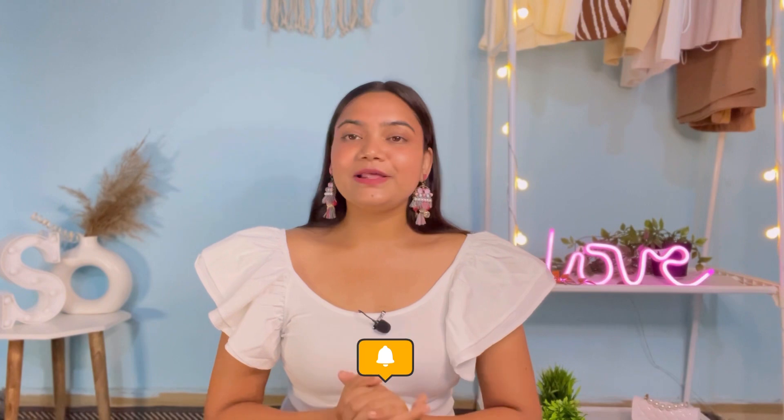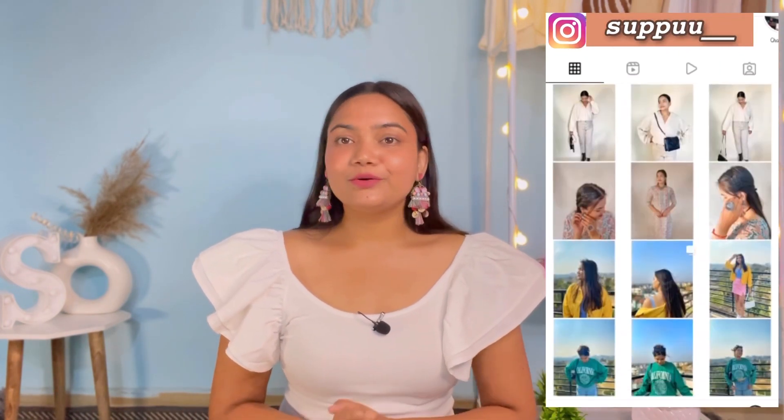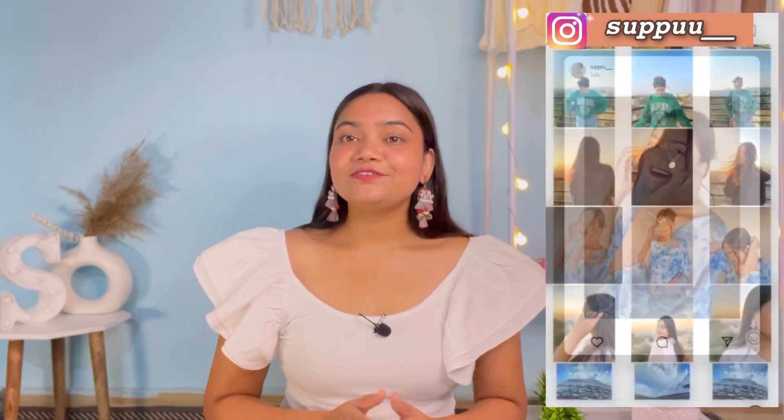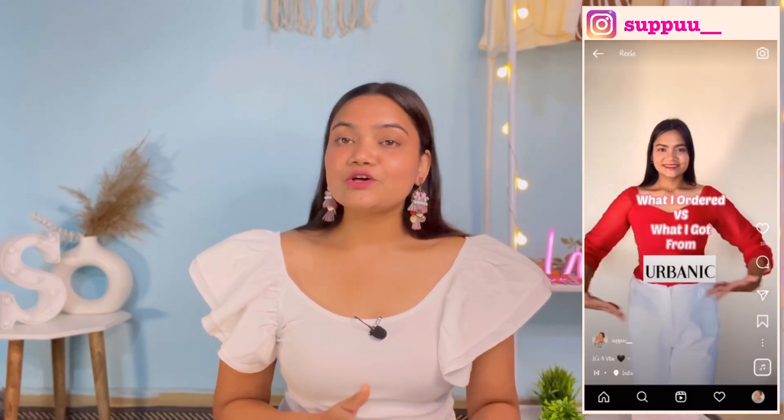That's all for today! I hope you liked today's video. If you did, please like, comment, and subscribe, and press the notification bell so you get notified when I upload. You can follow me on Instagram — I'm super active there. I've taken a 365-day challenge on both YouTube and Instagram, so I share daily fashion and travel content. If you're interested in travel and fashion content, make sure to follow me on Instagram. Thank you so much, and see you in the next video — bye!